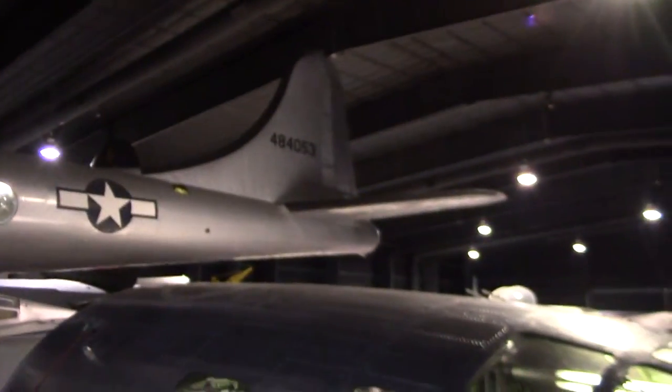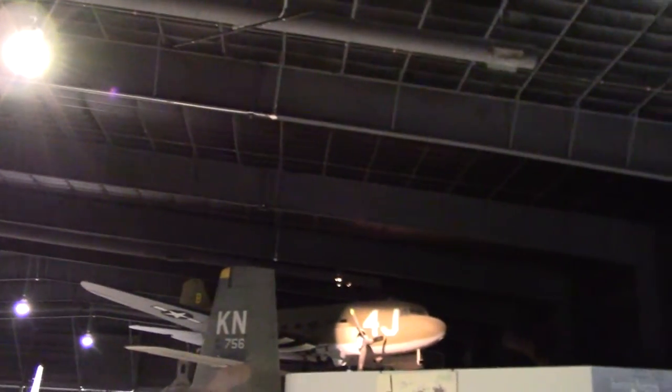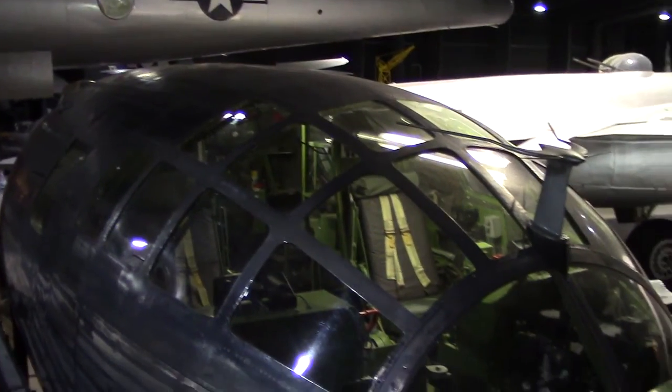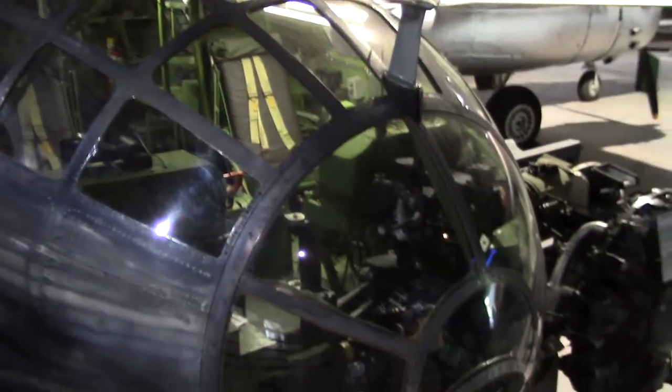Oh man. Okay, let's take a look around. There's a C-47 up there. I just wanted to get this cockpit here for the B-29 cockpit. Look at all that glass, man — they could see out of that thing.